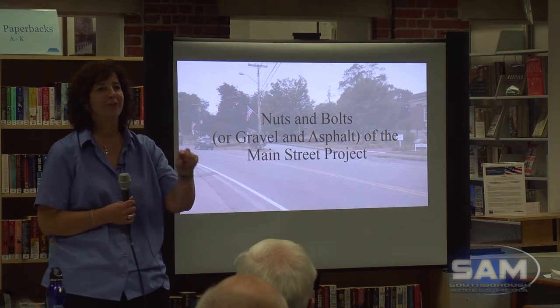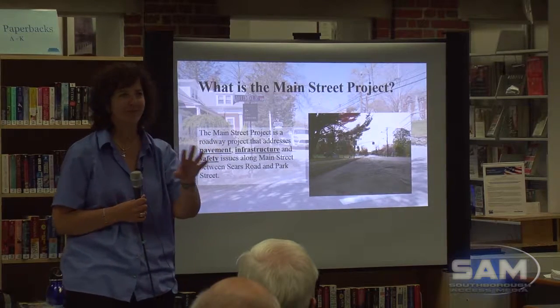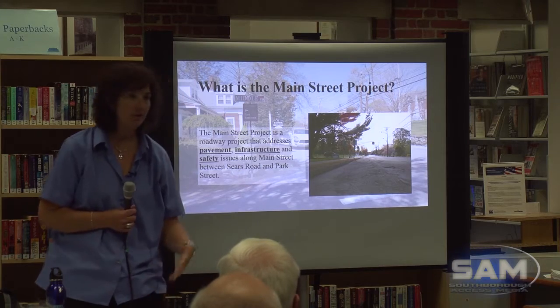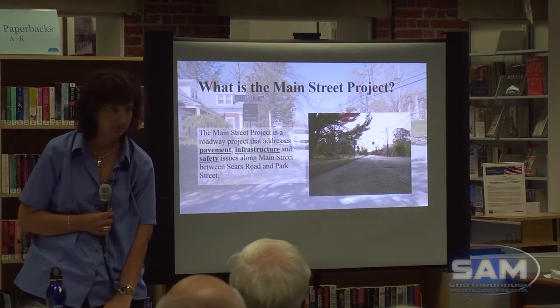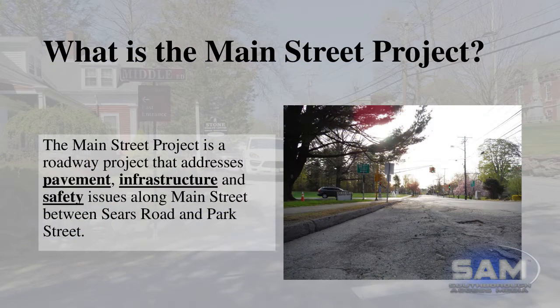Usually I have control of the computer, but since I'm up here I don't, so forgive me — Claire is fixing it for us. So what is Main Street Project? This is the key to the whole thing — a lot of people don't even know about it. This is about pavement and infrastructure on Main Street, and also some safety issues that we're trying to fix as part of this project.